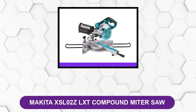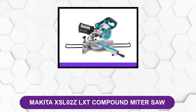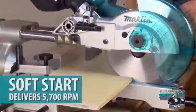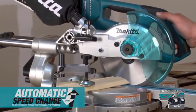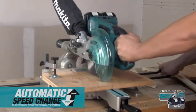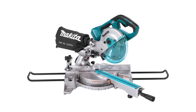At number 2: the Makita XSL02Z LXT Compound Miter Saw. This saw is very compact and lightweight, allowing for being carried around and easily moved. The tool has double what a single slide miter saw can offer, ensuring more precise cutting. The motor generates more RPM, coming to around 5,800 at its highest rate. The speed is great for making both minute and large cuts without damaging the overall piece.